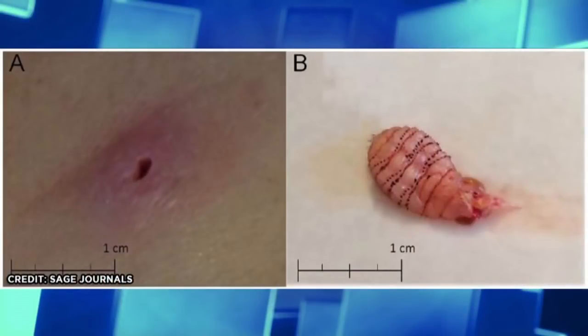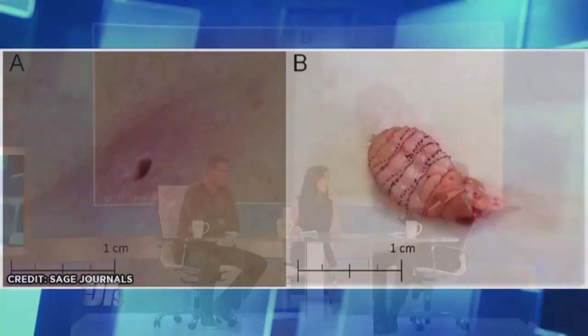Do you need to take the little cocoon too? Yes, you have to take the whole thing out — so like you're excising a cyst, not just a squeeze.